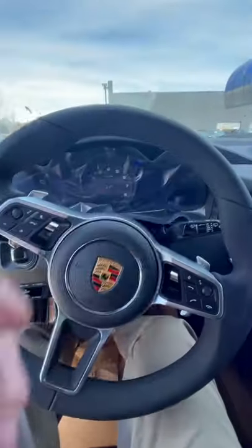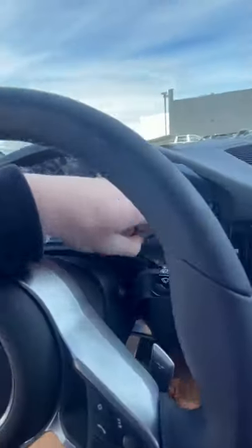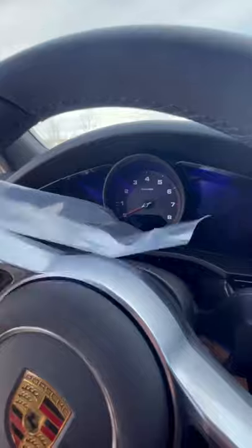As you saw in previous videos, the car does come wrapped from the factory for protection. This is me taking off the protection on the gauge cluster, and it's super satisfying to do.